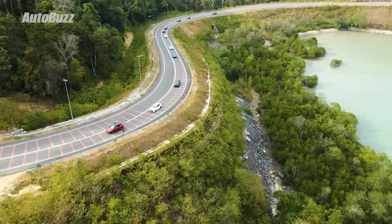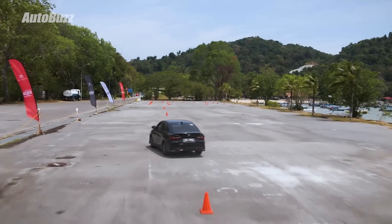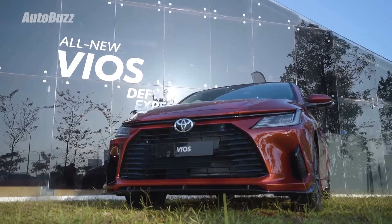We're all the way in Langkawi today checking out the all-new Toyota Vios. This is the preview, but by the time you're watching this the car would have been launched already. The Vios comes in two variants: the E and the G. Right behind me is the range-topping G variant in Spicy Scarlet Red.